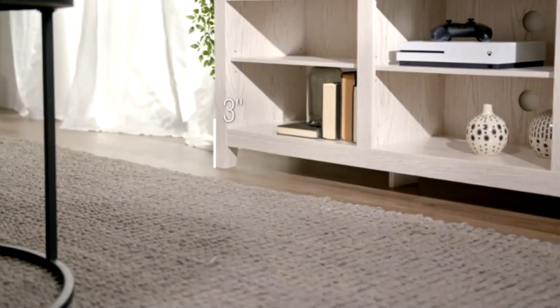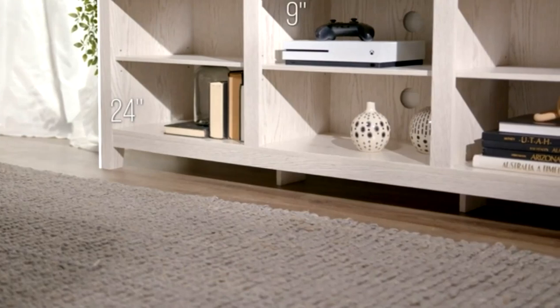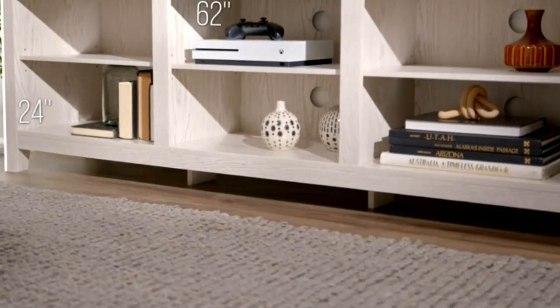Shop our farmhouse wooden TV stands that support TVs up to 80 inches, with just enough storage space to organize or keep extras out of sight from guests.